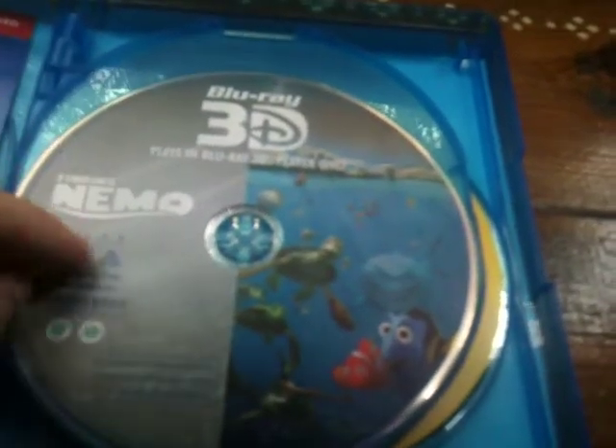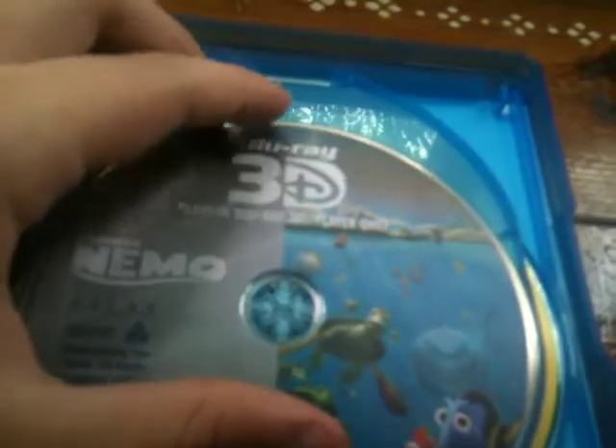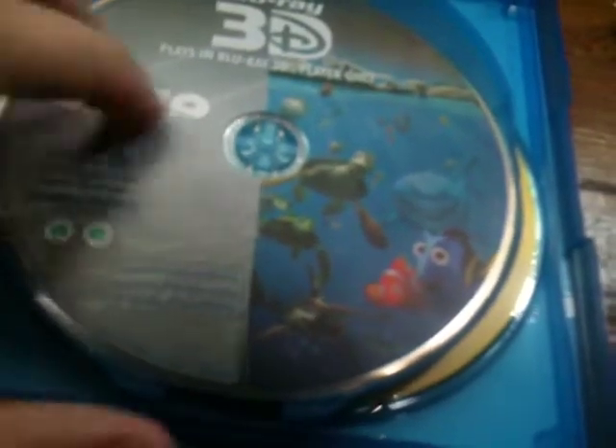Here's the Blu-ray 3D disc. Region ABC, so it plays in pretty much all Blu-ray players, but this actually plays in a Blu-ray 3D player only, as it mentions right here on the disc. It has the American and Canadian ratings right here, running time 100 minutes.